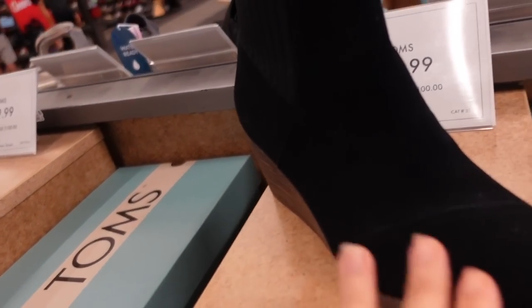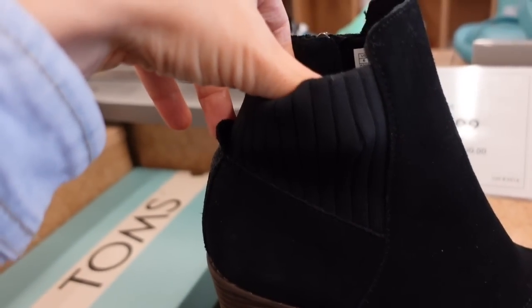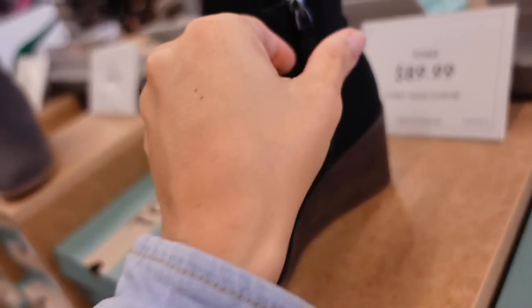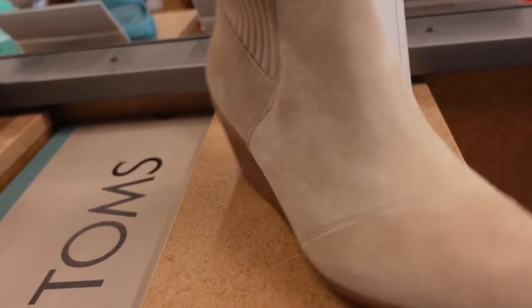Also from Tom, very similar but it comes up a little bit and has this knit detail line. These also feel like they'll be really comfortable on. With that wedge — it's more of like a chocolate brown color. Zipper on the side, $89.99 in the black and also in the beige.